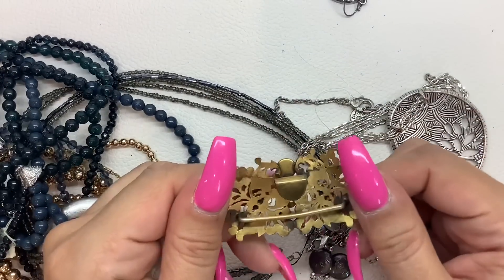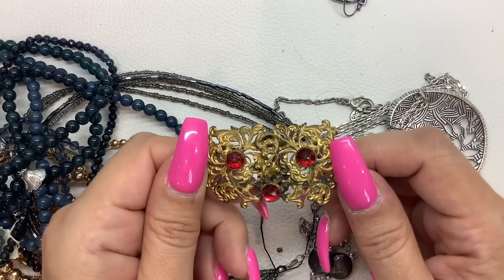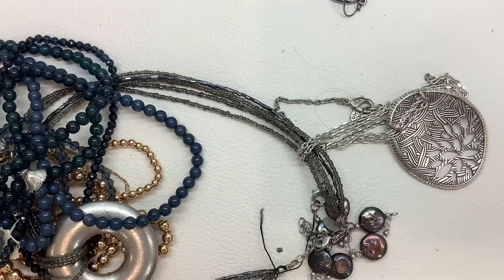What's this? This looks like a buckle — it's got a little bit of wear to it. We'll do 2 bucks.